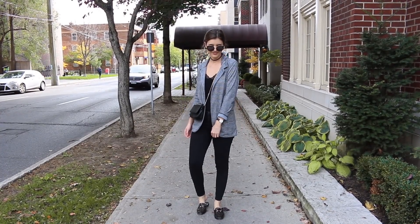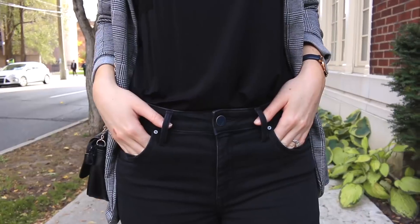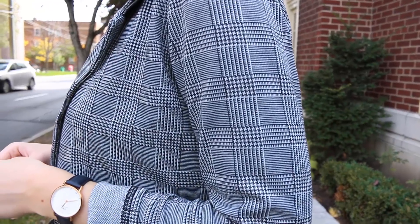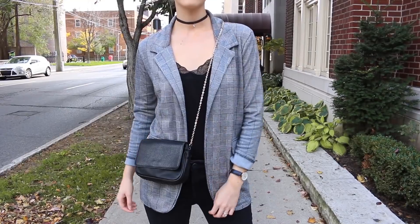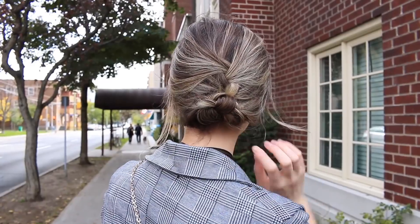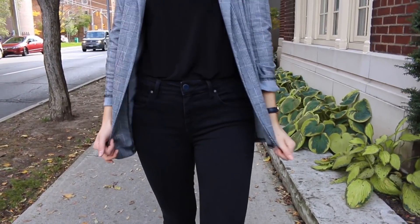Okay, for outfit number one, this is totally something you could wear to work depending on your work dress code of course, but I find that black skinny jeans can easily be dressed up. So I just decided to pair them with my black lace trim tank top, tucked that in, and then I also wore a plaid print blazer over top and a really simple choker necklace just to add a little bit of detail. For this look I also went for a braided hairstyle and then my slide on mules.